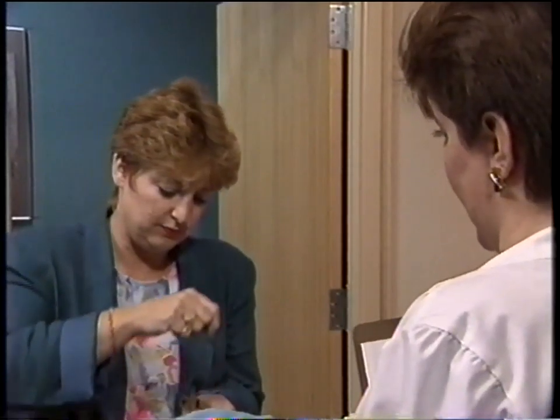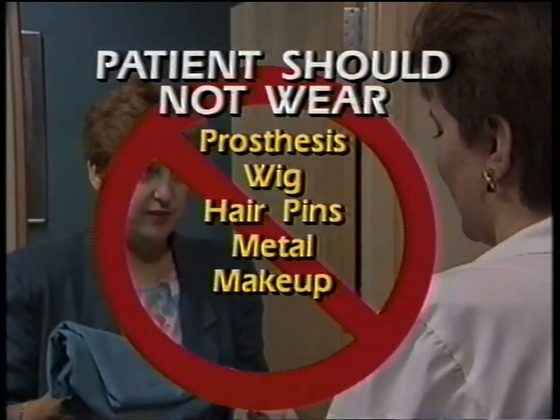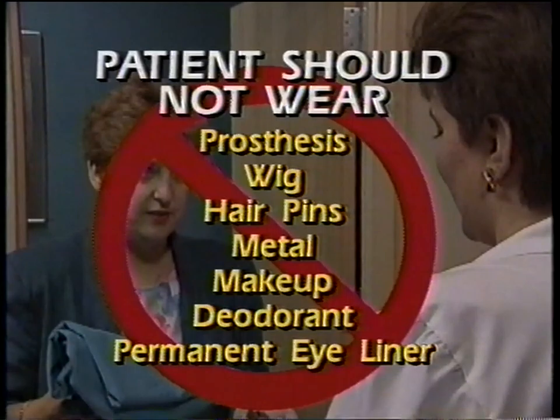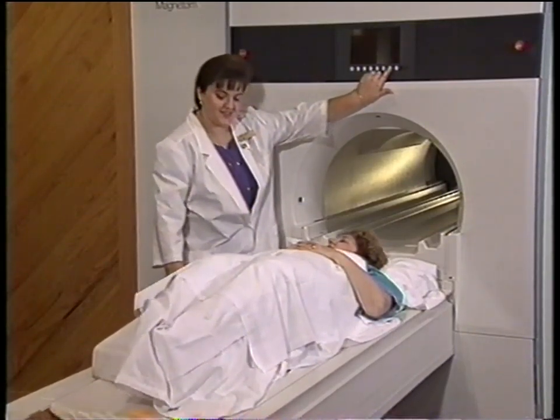The patient should change into a gown. Do a careful physical assessment of the patient. Pay special attention to the possibility that the patient is wearing a prosthesis, wig, hairpins, or any other metal like jewelry. Makeup should be removed. Some deodorants contain metal alloys and should be removed. Patients with tattooed eyeliner should not be scanned. Be sure to explain the MR examination to the patient. If you followed all these safety considerations, the examination should be able to begin without any additional concern.